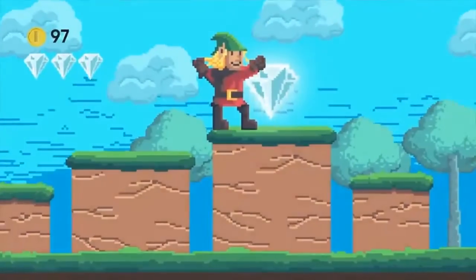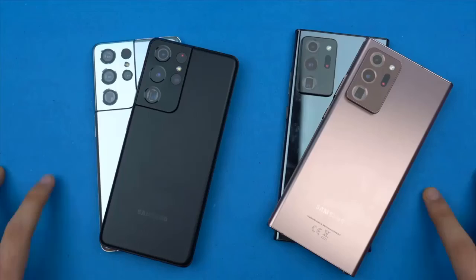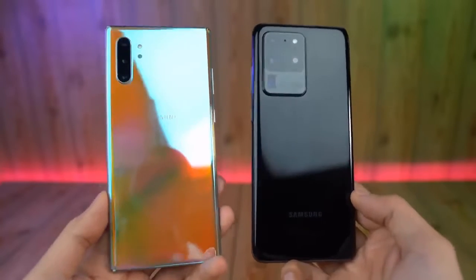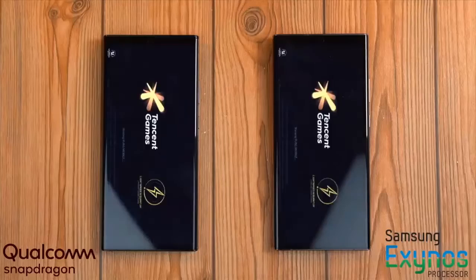However, another leak says it may not be the second-generation ISOCELL HP3 sensor Samsung goes for after all, but the older ISOCELL HP1. Samsung has shown a video of the 200MP HP1 camera sensor in action by snapping a photo of a cat and then blowing up that image.